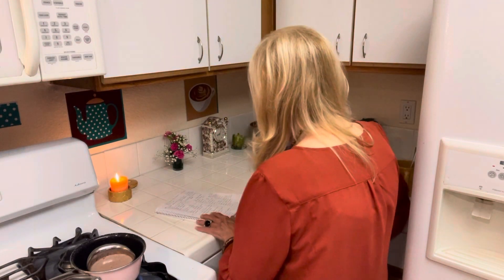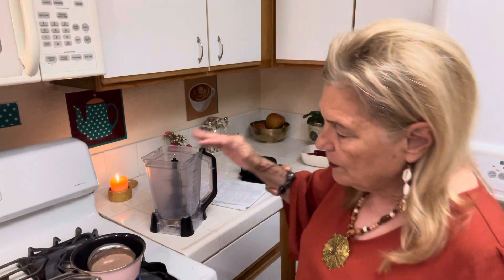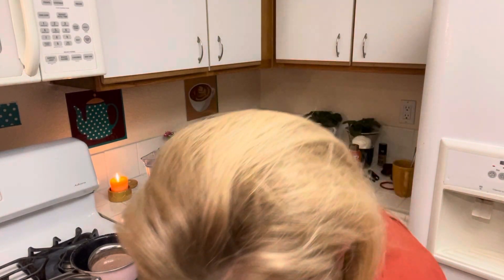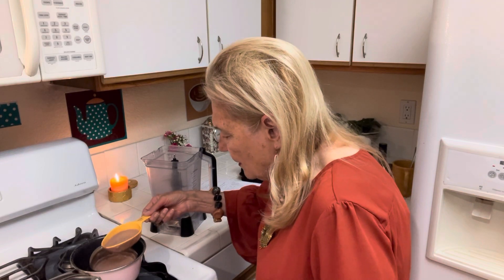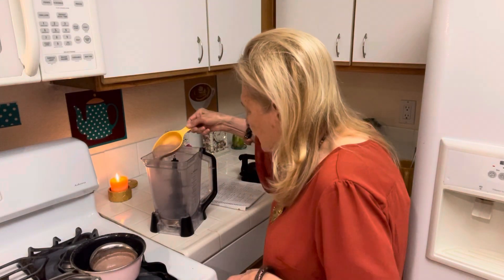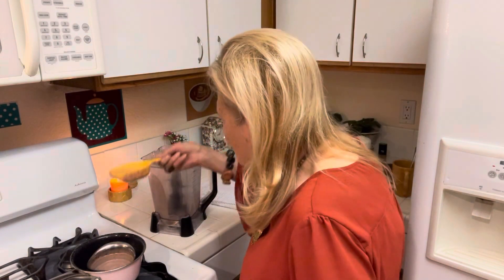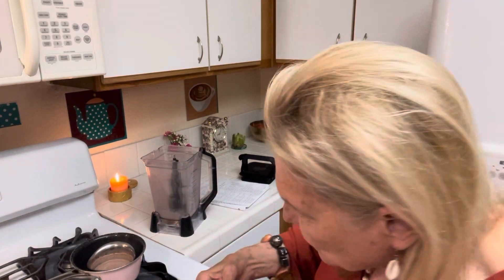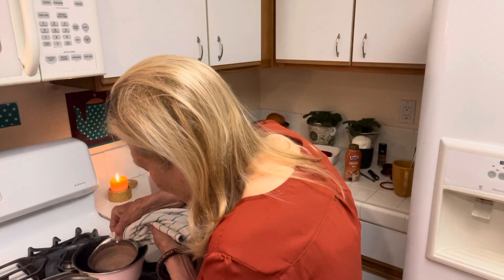The latte is starting to boil. I'm going to put it in my blender to get it frothy — a mason jar works too but it's hot. What I try to do is make enough for just one meal so there aren't any leftovers. But if there are some, I want to eat them.